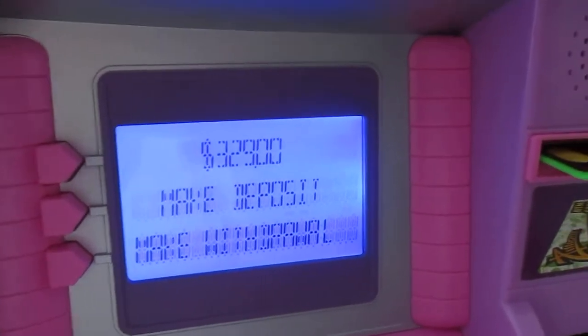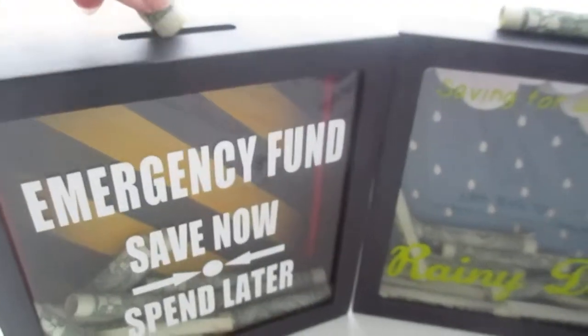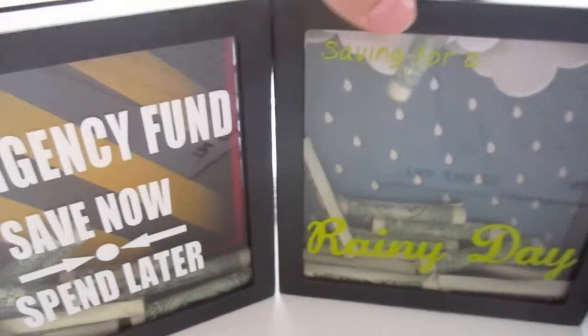Grand total of $3.29 so far. And then my little extra something right here — my dollar. So far there's $12 in these.